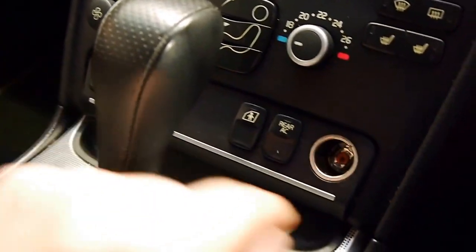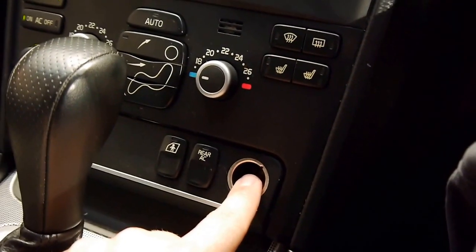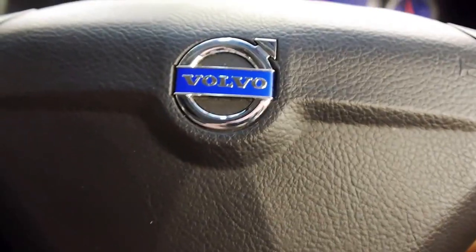Every feature that you could want. Rear air conditioning — you can turn that on and off here. Charging outlet, premium sound system, and again this wonderful sports-bolstered steering wheel. Really too much for me to go in depth with.